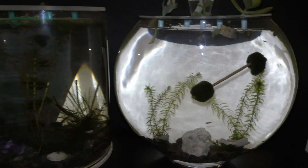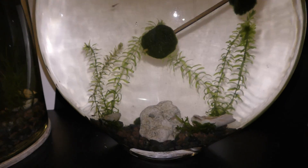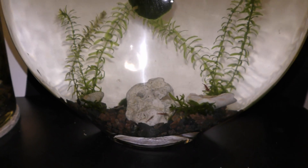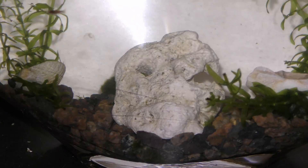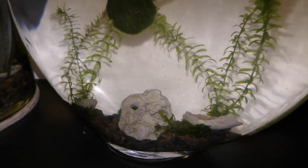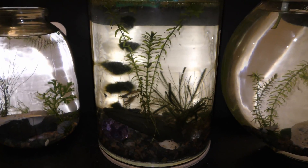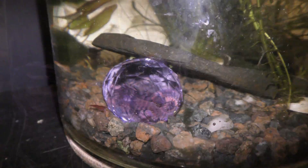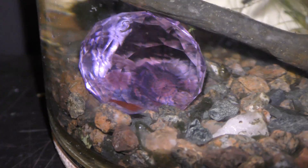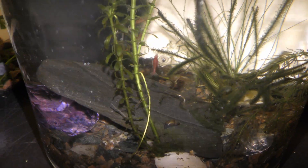Here are my three aquariums with cherry shrimp and dwarf guppies in May 2019. I recently got cherry shrimp and there are many things for me to learn about them. They can hide really well — here's one. There should be some more in this tank.